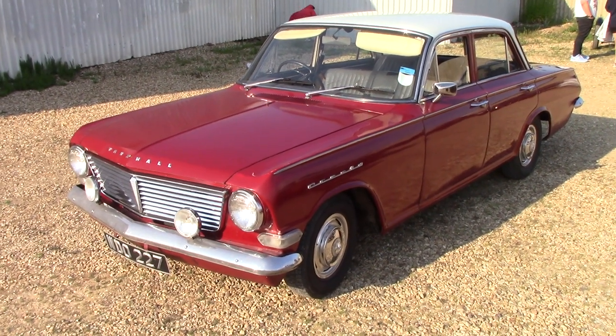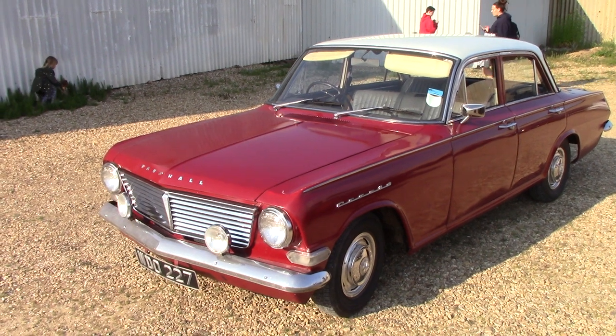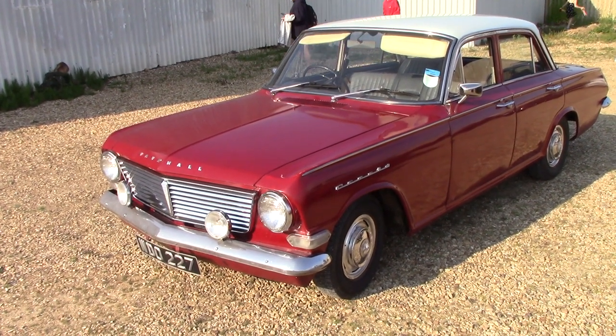Here we go guys, the Vauxhall Cresta, 2.6 straight 6 cylinder engine.